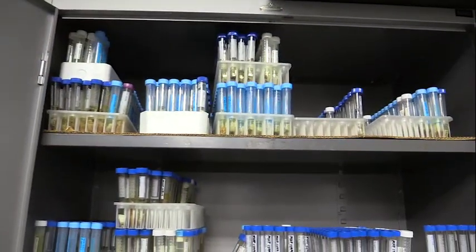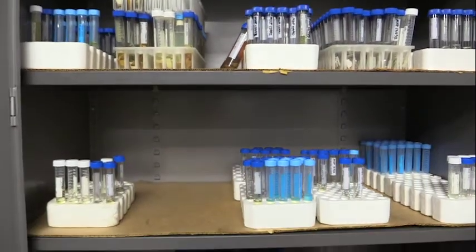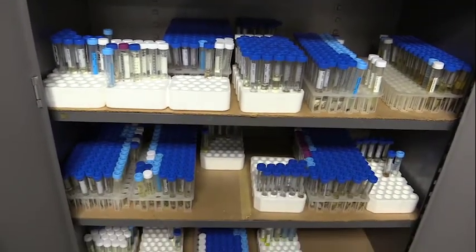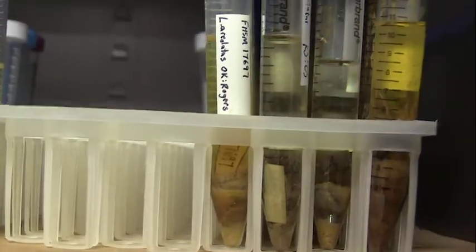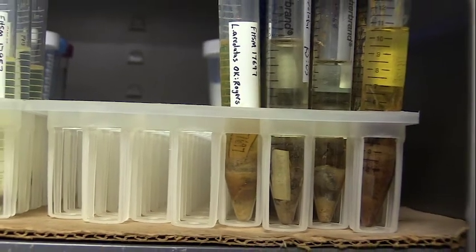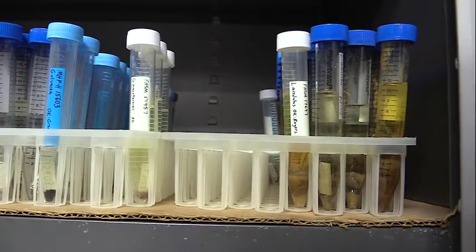With the zoology collection, everything she just described is relevant here too. One more thing I forgot to mention that we collect — which they obviously don't, because it's soft tissue — are tissue samples. A lot of research going on throughout the world is looking at DNA and molecular research. So everything that comes in as a modern specimen, we pull a tissue sample, store it, and have it available for researchers. That's probably the number one loan I send out right now — tissue samples for people looking at DNA — for purposes like how things are related, speciation, and evolution.